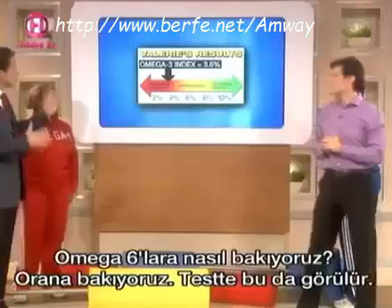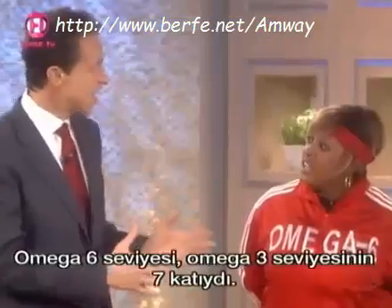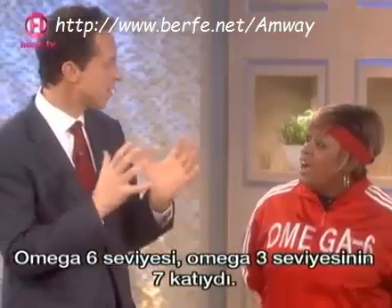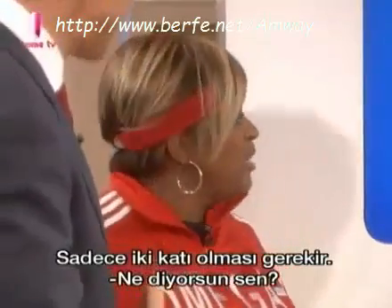To understand Omega-6 levels, you look at the ratio, which is also measured by the test. In Valerie's case, she had 7 times the amount of Omega-6 as Omega-3, and she should only have 2 times as much. So yes, she does need an oil change.